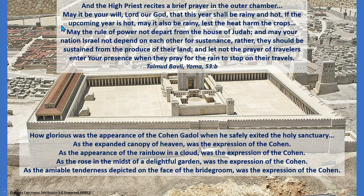If the upcoming year is hot, may it also be rainy, lest the heat harm the crops. 'May the rule of power not depart from the house of Judah, and may your nation Israel not depend on each other for sustenance — rather, they should be sustained from the produce of their land.' He's basically saying: may everybody be able to make their own Parnassah — making a respectable livelihood — may you be able to rely on yourself and not need to, God forbid, ask for financial help from others.